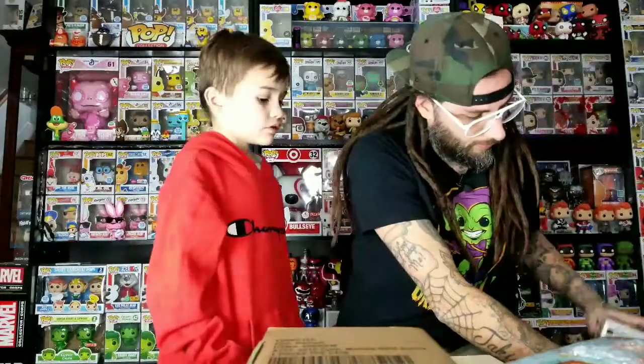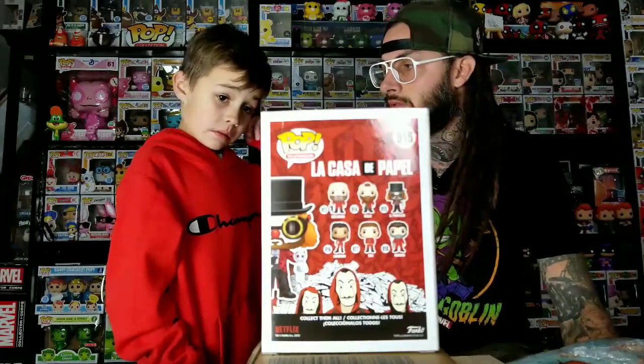We also got El Professor from Money Heist. That's a really good show — if you haven't watched it on Netflix you've got to check it out. I think there's three seasons and the fourth one's coming out soon. This is a really cool-looking pop. The new wave just came out and you don't really see them anywhere. The old ones weren't as popular because not many people watched the show, but now it has a few seasons and more people are watching it.